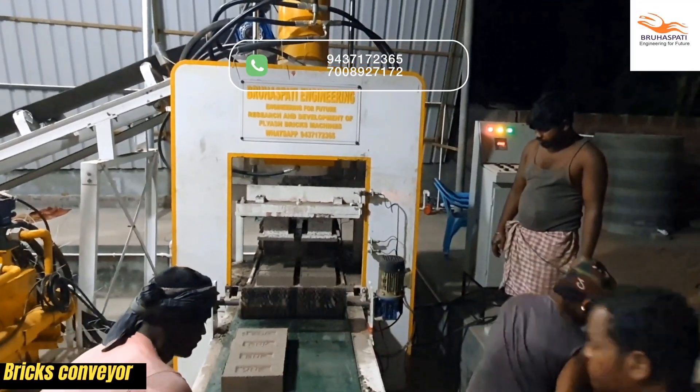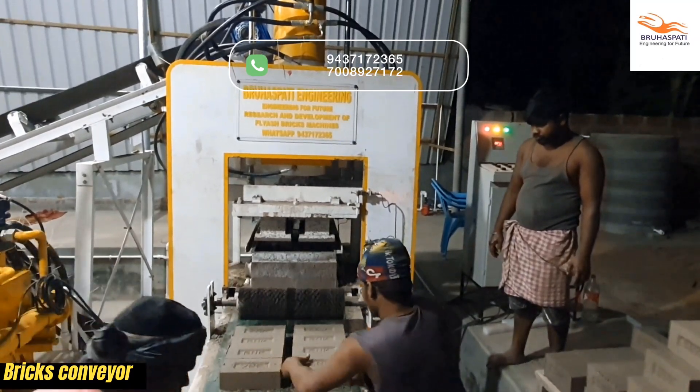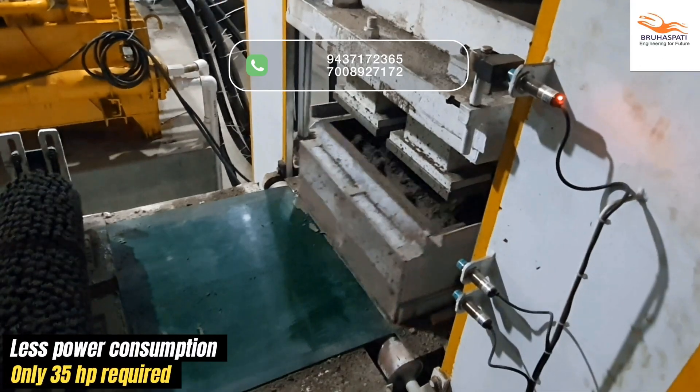Bricks glide smoothly from the conveyor, ready for stacking. Because our machine is fully automatic, minimal labor is required, and operational costs are reduced.